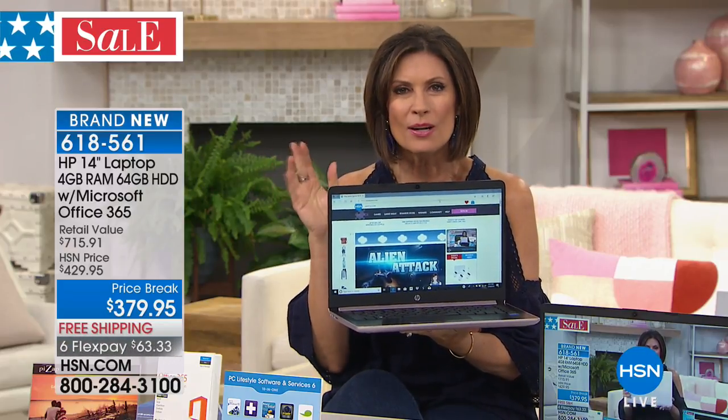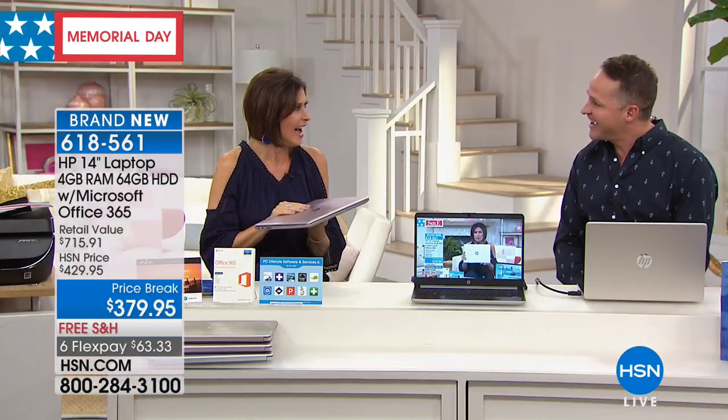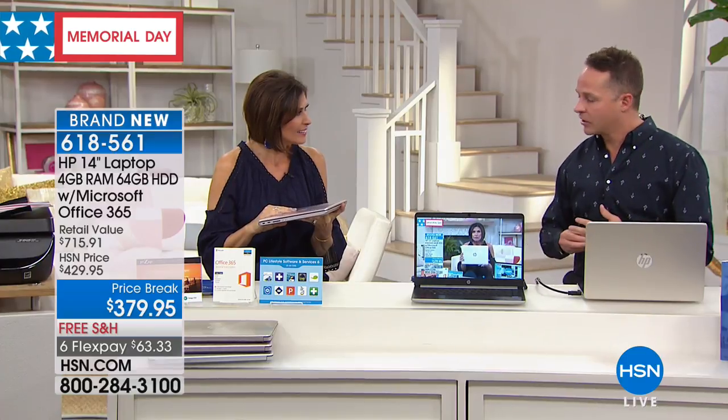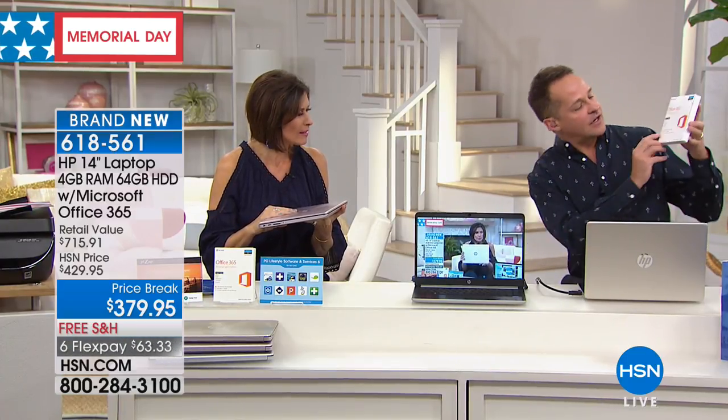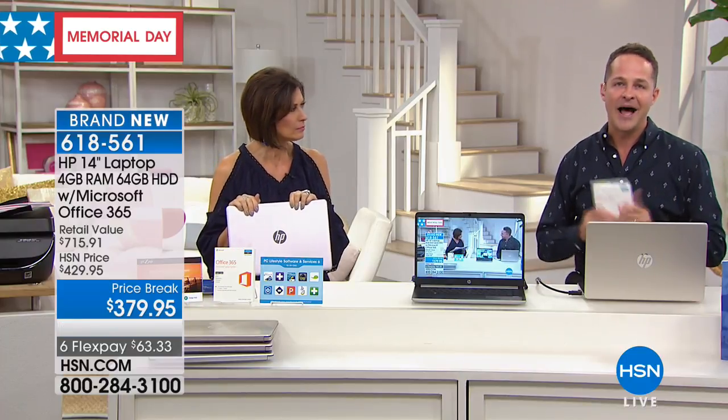Thank you for talking about OneDrive — when you store something to OneDrive, which is right here showing one terabyte OneDrive cloud storage included, you can access it from anywhere. It's so much more convenient than storing it on your hard drive. When it's on your hard drive it's only available on your computer. But when it's stored on OneDrive, which we're including a full terabyte of for a year, you can access it from your smartphone or anywhere.